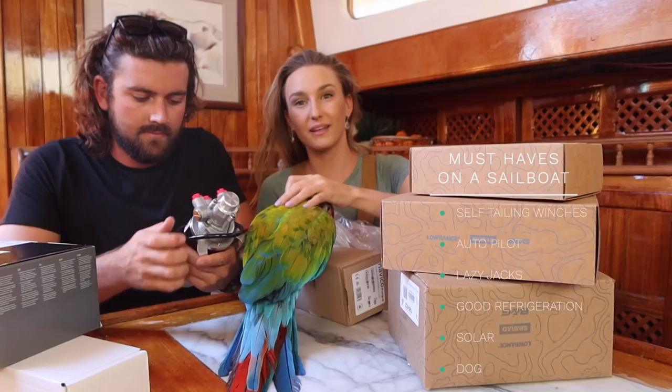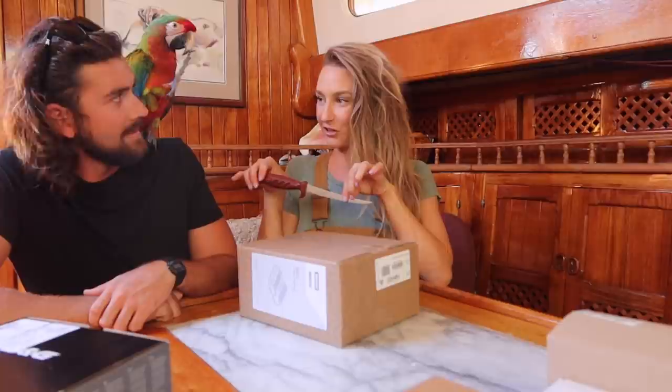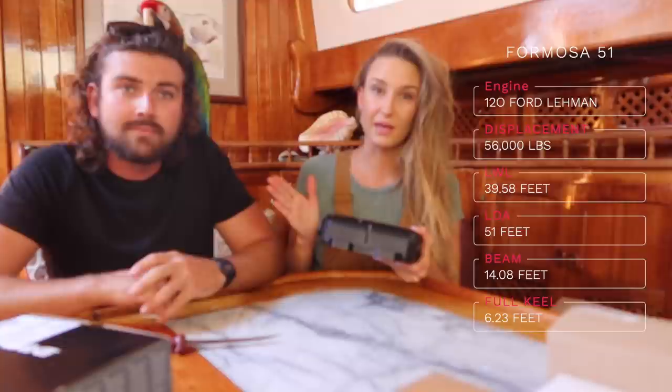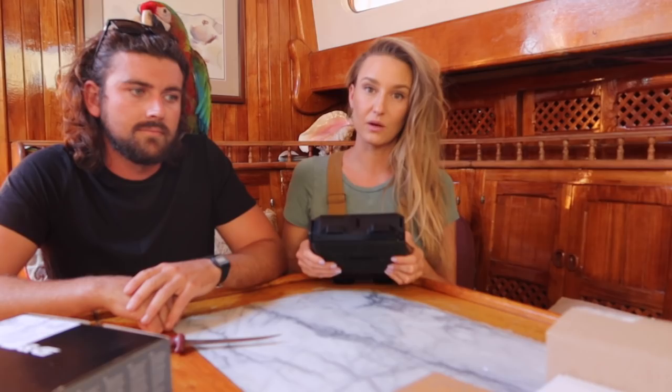There are a couple of things I don't ever want to sail without, and one of them is definitely autopilot. This hydraulic system is going to make the autopilot work more efficiently. We wanted to make sure to go with the most powerful system we could because this boat is heavy — she's a big girl, 51 feet. We went with the bigger system so that in any weather the autopilot and steering can handle it.